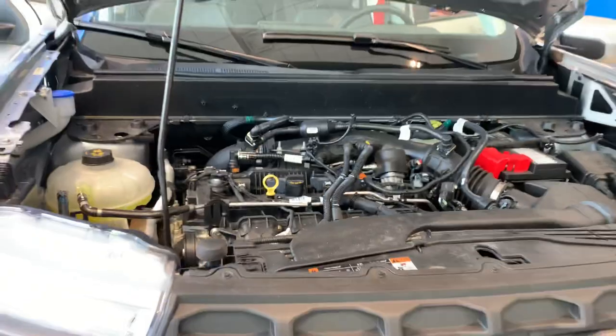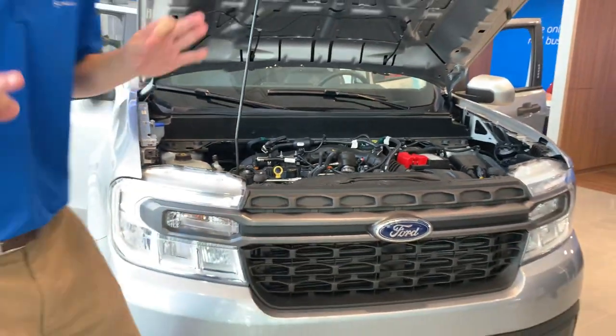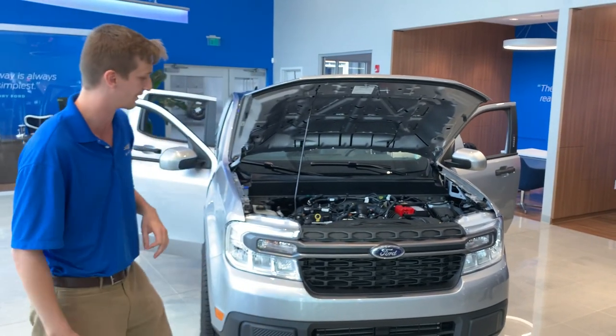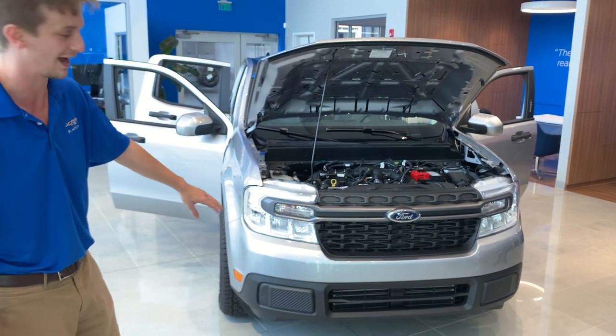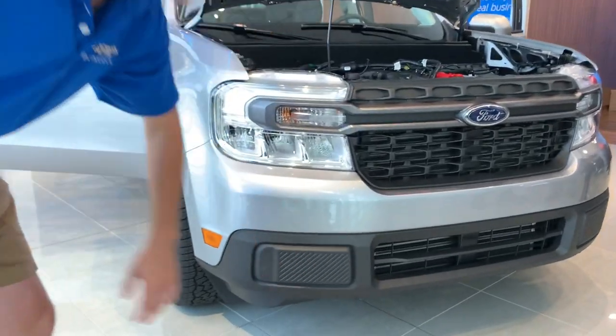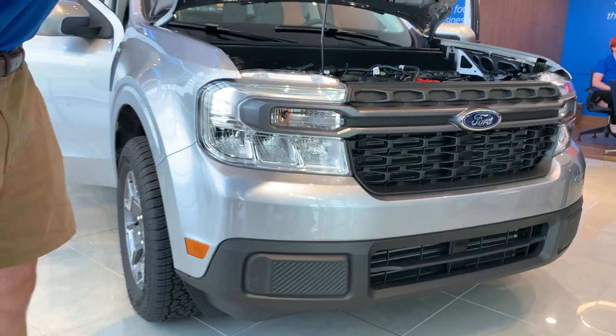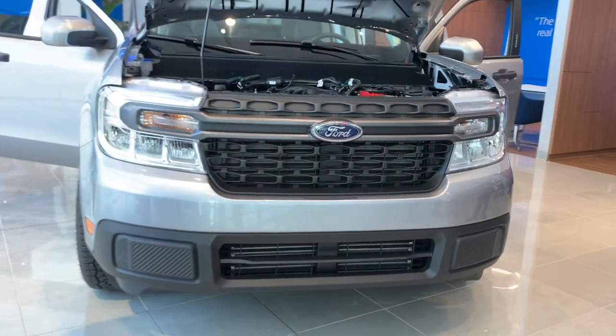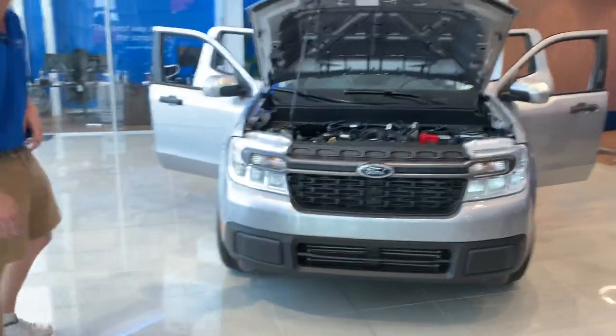This is a 4-cylinder, 2-liter engine. We also have the option of a 1.5-liter hybrid engine, which is going to put out about 195 horsepower. With the FX4 package, we're going to have some tow hooks additionally right here on your front bumper. Your front grille and front fascia will change by trim level — whether you get the FX4, the Lariat, or the XLT.